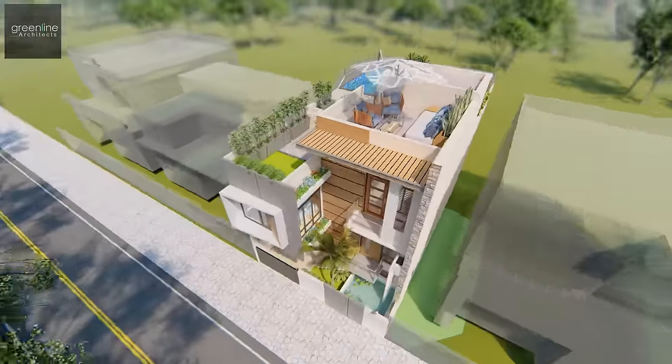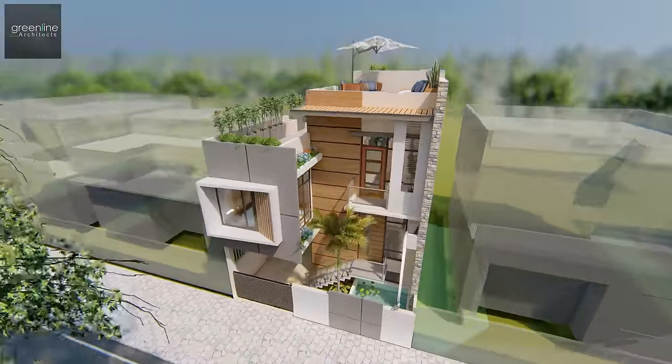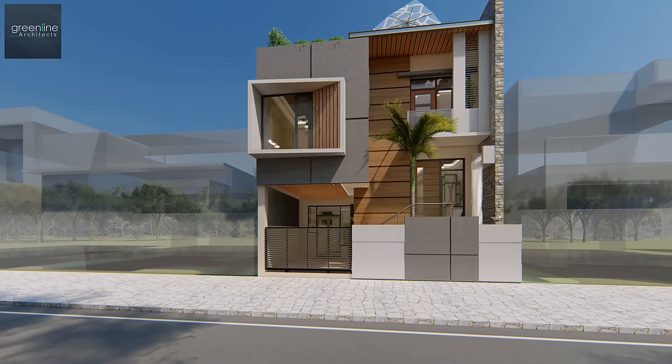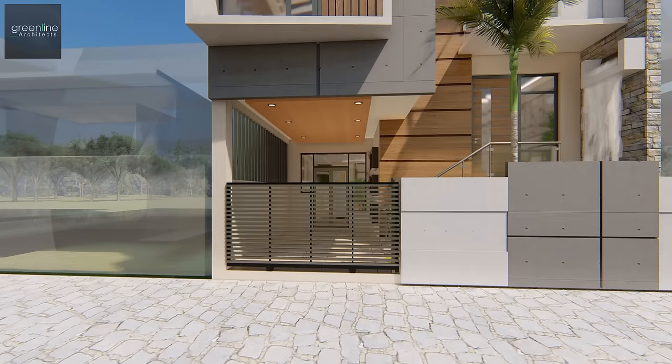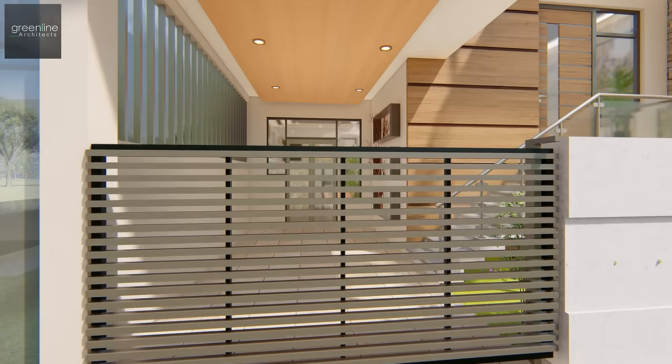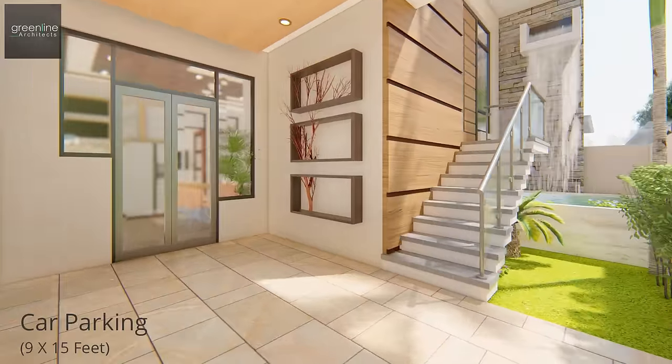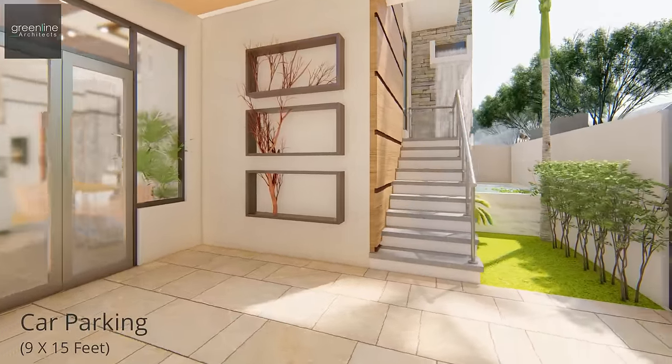The façade pays attention to the basic form, and the materials are a combination of stone, wood, glass, and iron. It gives a creative and modern feel owing to its own texture and color.